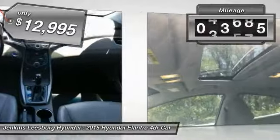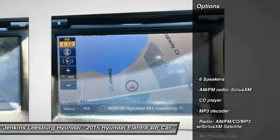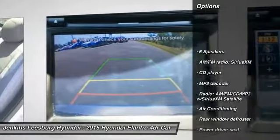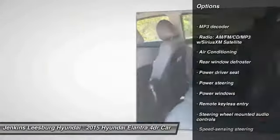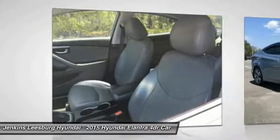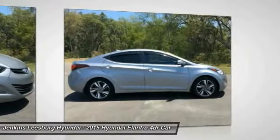This vehicle has less than 45,000 miles. Here are some of this vehicle's great options: stability control, traction control, keyless entry, steering wheel audio controls, anti-lock braking system, backup camera, Bluetooth, dual airbags, and leather wrapped steering wheel.